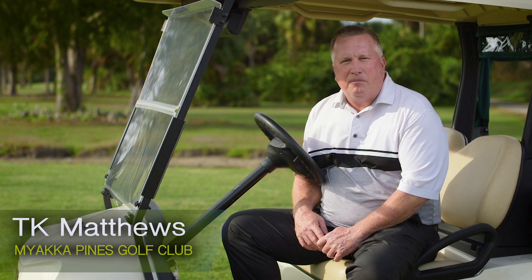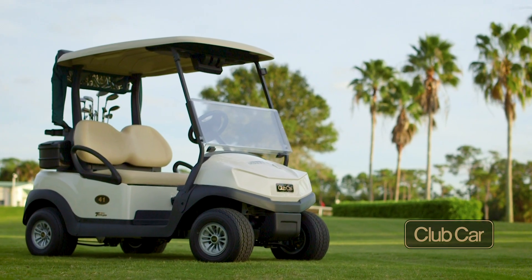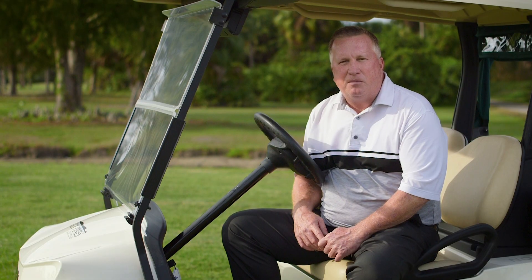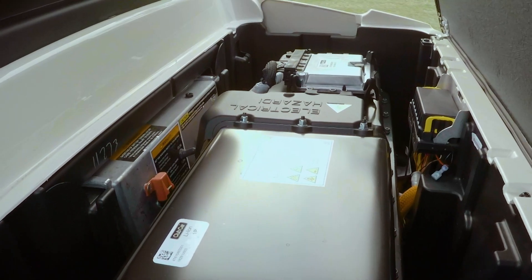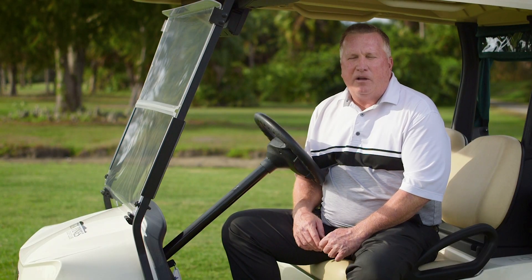We are very proud to be the first recipient of the new Club Car lithium battery carts. We replaced our old fleet and received 80 of these carts. Club Car has really outdone themselves on this model — this cart is 600 pounds lighter than the previous acid battery carts, and it only takes four hours to charge.